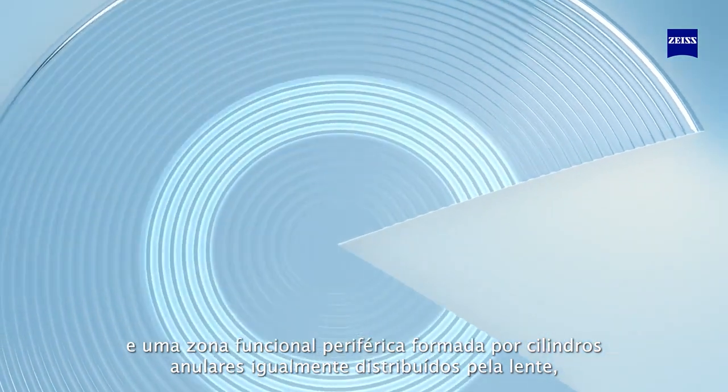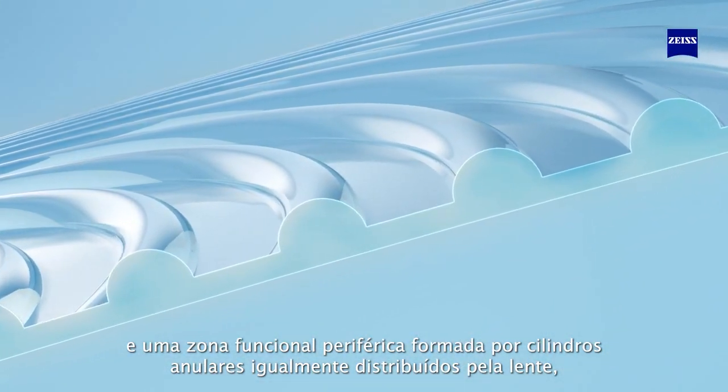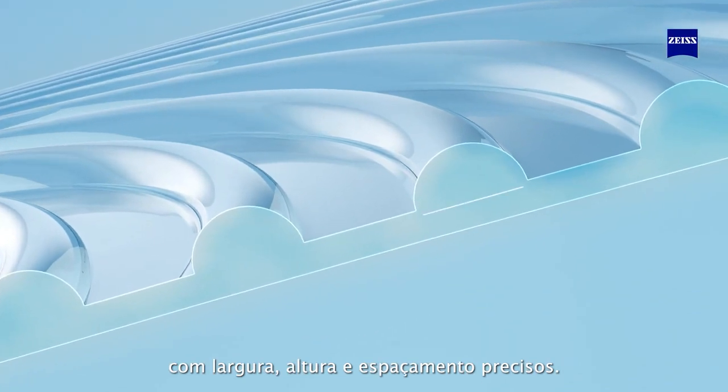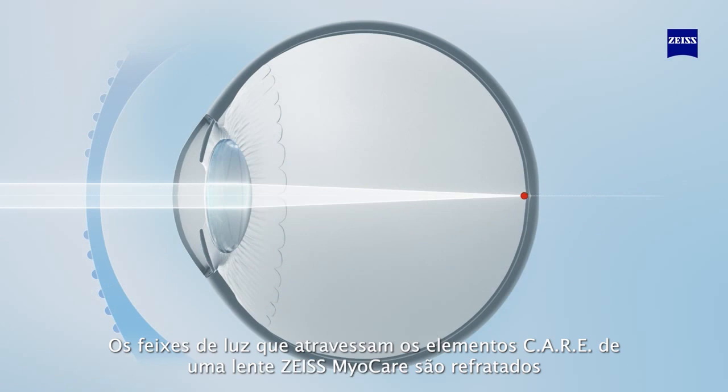A peripheral functional zone is formed with annular cylinders that are equally distributed on the lens, with a precise width, height, and spacing. Light bundles passing through the care elements of the Sios MyoCare lens are refracted accordingly.